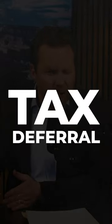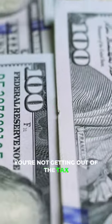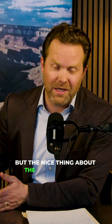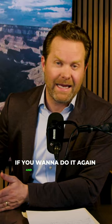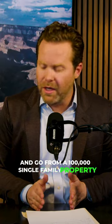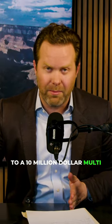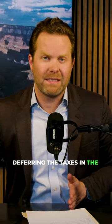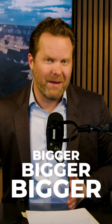This is called tax deferral though. You're not getting out of the tax, you are deferring the tax into the next property. But the nice thing about the 1031 exchange is if you want to do it again and again, you could buy and sell 10 properties over and over and go from a $100,000 single family property to a $10 million multifamily property, always upgrading the property as you go, deferring the taxes into the next property that's bigger and bigger and bigger.